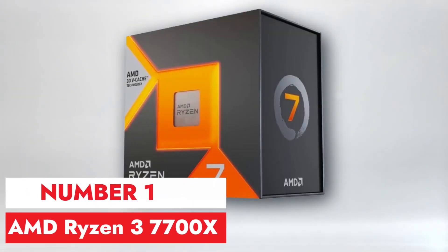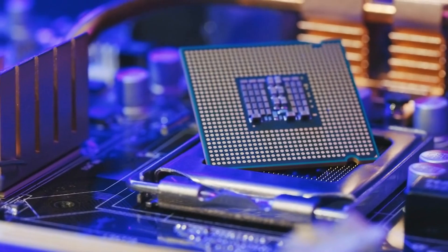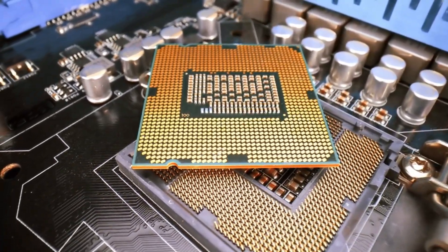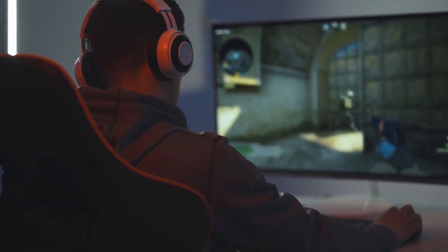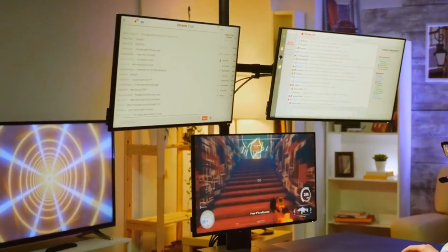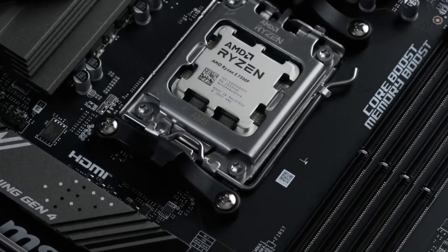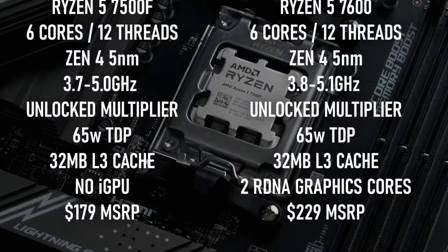Number 1, AMD Ryzen 3 7700X. The AMD Ryzen 3 7700X stands out as a compelling option in the CPU market, offering impressive performance at an affordable price point. With its quad-core, 8-thread design and base clock speed of 3.6 GHz, it delivers snappy responsiveness for everyday tasks and gaming alike. The inclusion of AMD's Zen 3 architecture ensures efficient multitasking and smooth operation, even under demanding workloads. Overall, the AMD Ryzen 3 7700X impresses with its value proposition and solid performance, making it a worthy consideration for those seeking an affordable yet capable CPU solution.